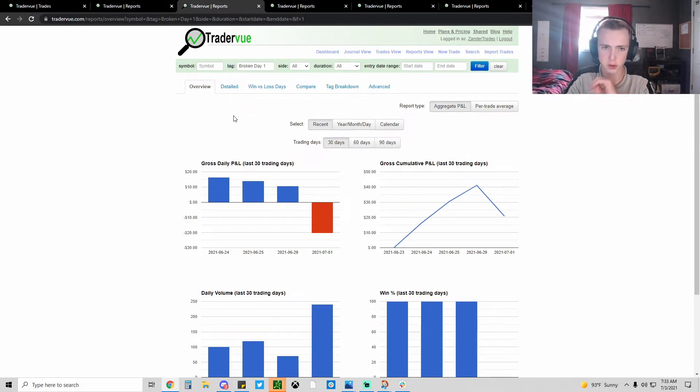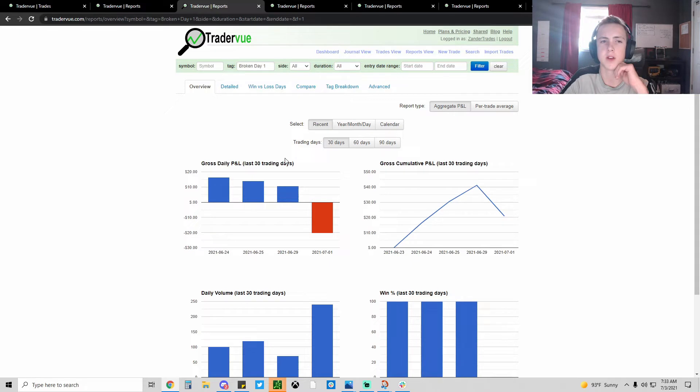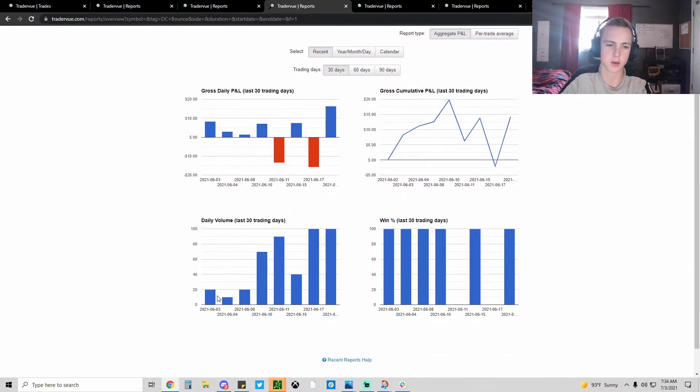On broken day one setups I'm 3 for 4 - these are one of my favorites. My actual favorite is the death candle bounce. I haven't traded those in a while; I'm not sure if that's because they haven't happened or because I've been trading other things. I want to start trading more of those. Broken day ones and death candle bounces are my two favorite setups. With death candle bounces I learned you're under VWAP and risking just a little bit above, so you can get in full size instantly - usually around 50 shares.